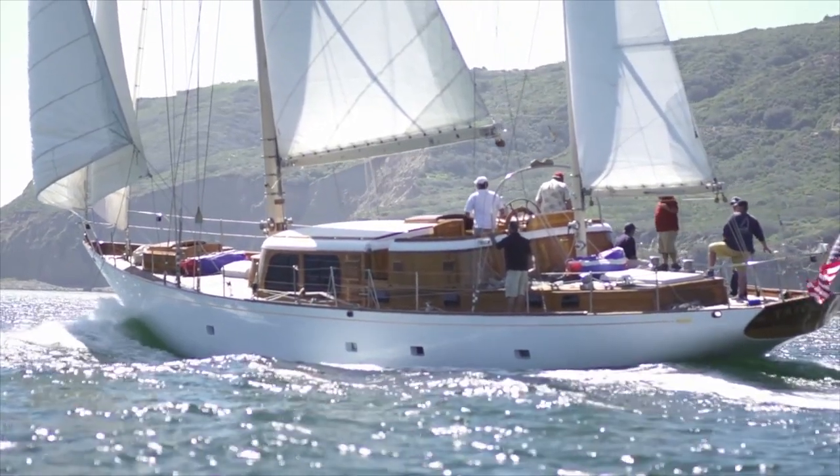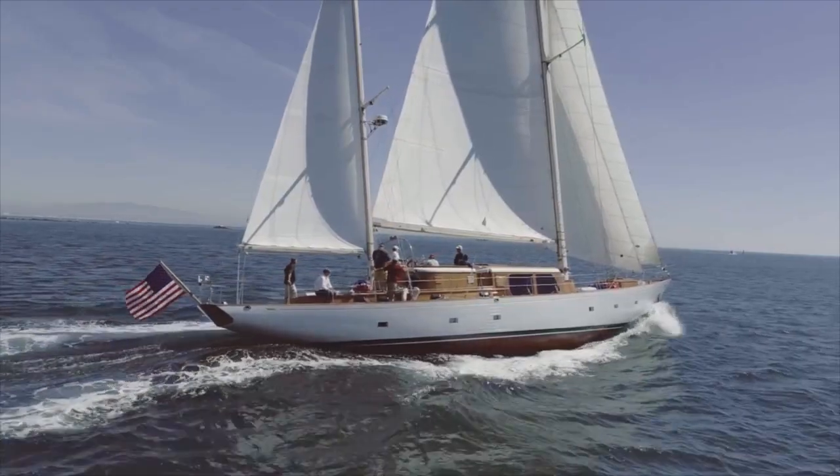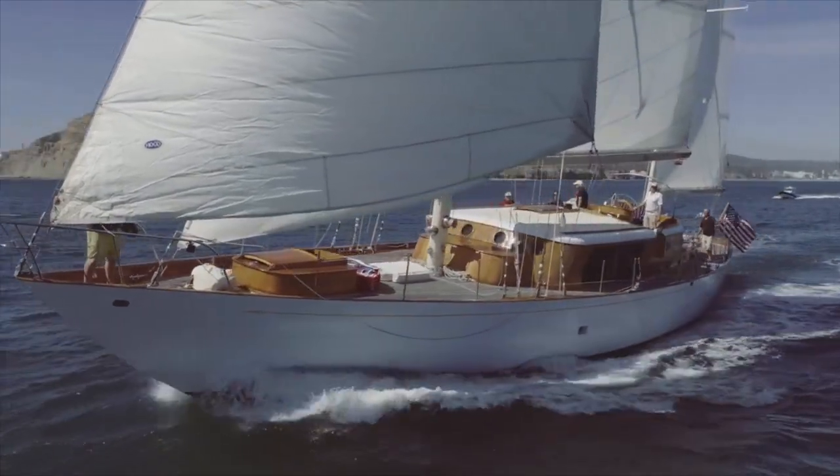Out in the ocean, she's a real easy ride. The modern boats pound a lot upwind, and this one doesn't — it just slices through the water. It's an old shape, not very fast, but it's comfortable.